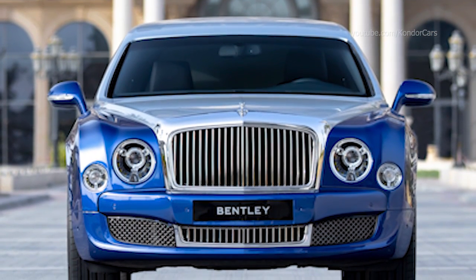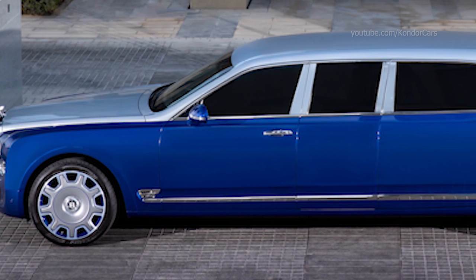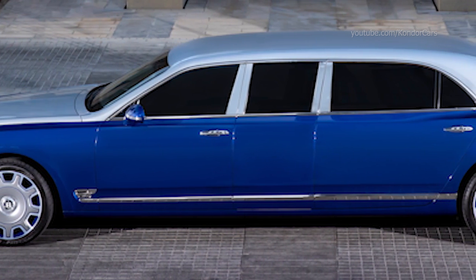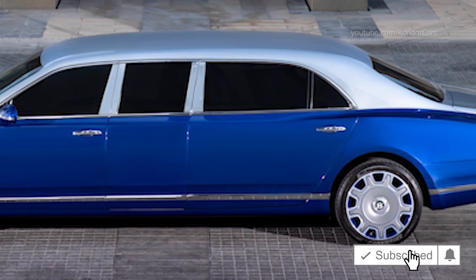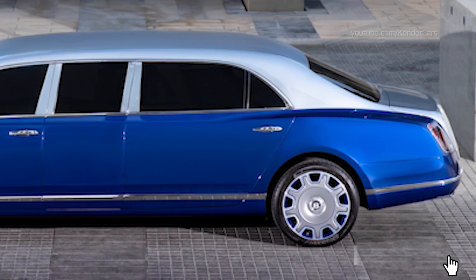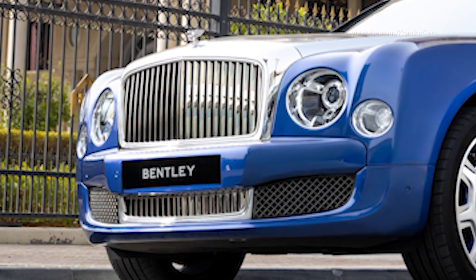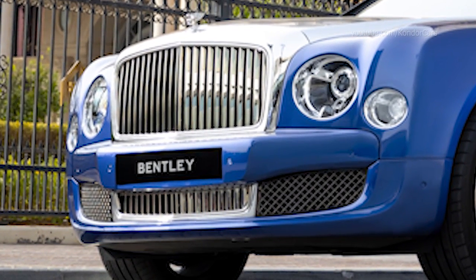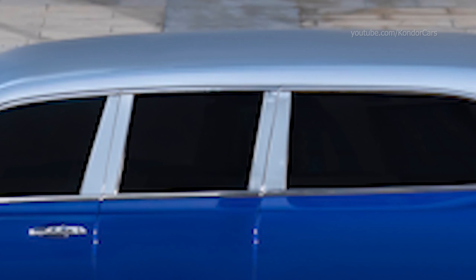Five of these have recently become available for purchase through Bentley's retail partner in the United Arab Emirates, Bentley Emirates, with delivery anywhere in the world available as required. The Mulsanne Grand Limousine by Mulliner is the ultimate demonstration of the extraordinary skills and abilities of Bentley's in-house bespoke division. With production of the Mulsanne having ceased last year, these models represent a unique chance for customers to acquire an iconic piece of modern Bentley history.